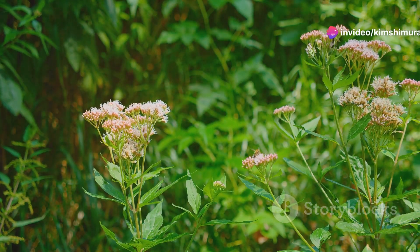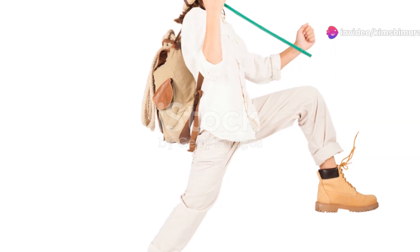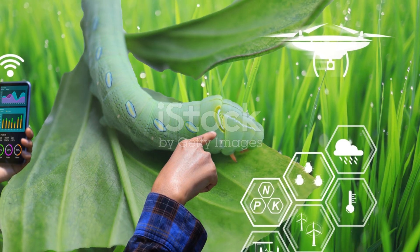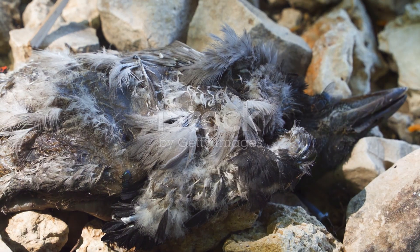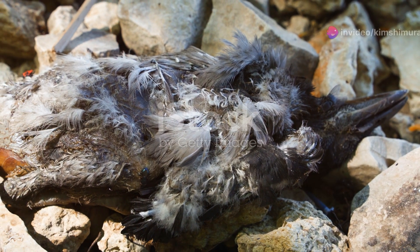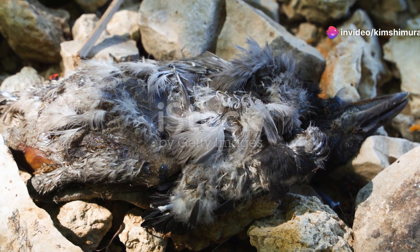They contribute to the balance of our environment in ways we often overlook. So whether you're an amateur entomologist or just someone who's curious about the natural world, Uzbekistan is a treasure trove waiting to be explored. Take a closer look and you'll discover a world teeming with life, colour and wonder.